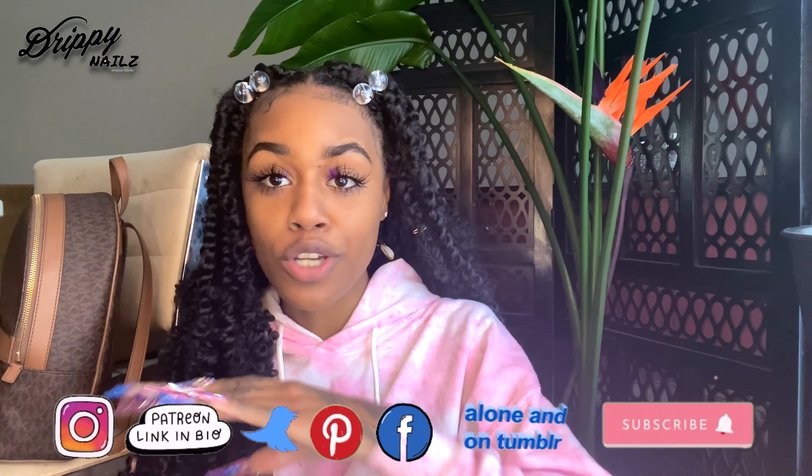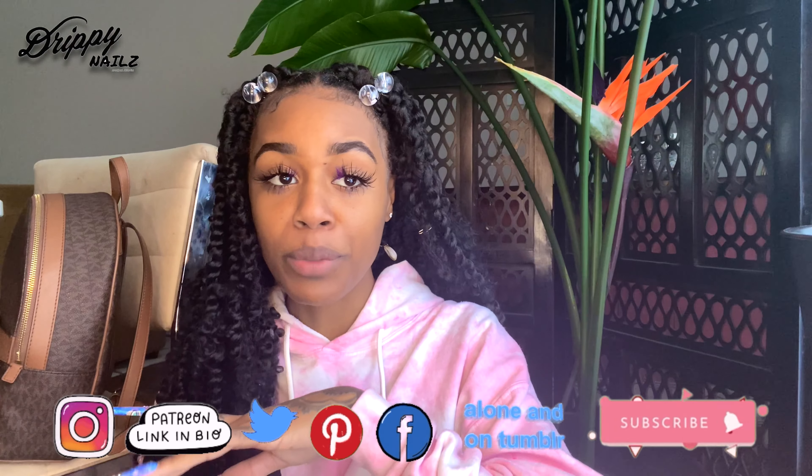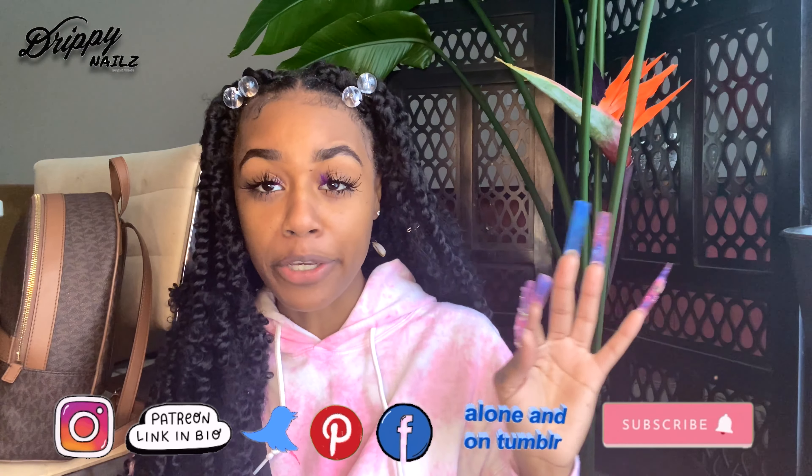Let's start with shop nails because that's where I started as a nail tech. Shop nails are simple, basic acrylic with gel or polish on top — nothing like the Instagram baddies you see. When you're working in a regular traditional nail salon, not a high-class or American type of salon, one thing you'll notice is that services are provided extremely fast.